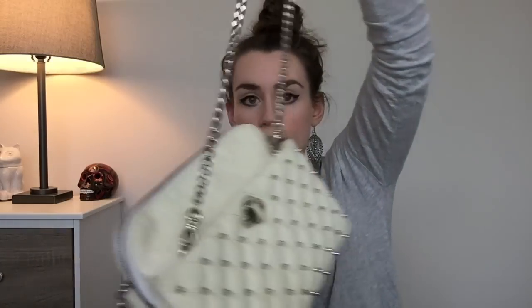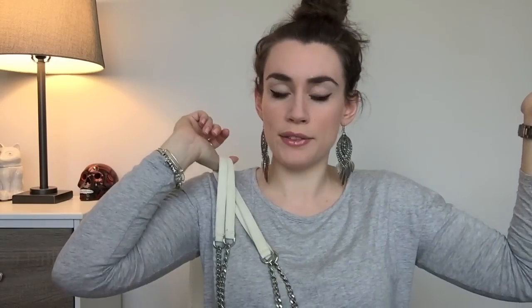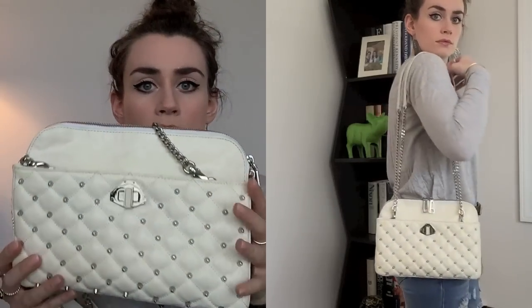I have another Rebecca Minkoff bag to show you. With the chains stored away, this is what the bag looks like. It has two side compartments and a zippered compartment. I got this from Zappos a while ago — I believe I got it as a gift but it was on sale. I have no idea what this style name is. I've looked online in the purse forums and cannot find it for the life of me. If anyone knows, I would be happy to hear.